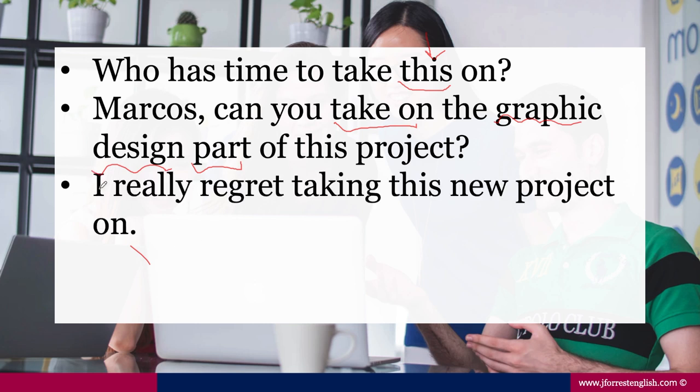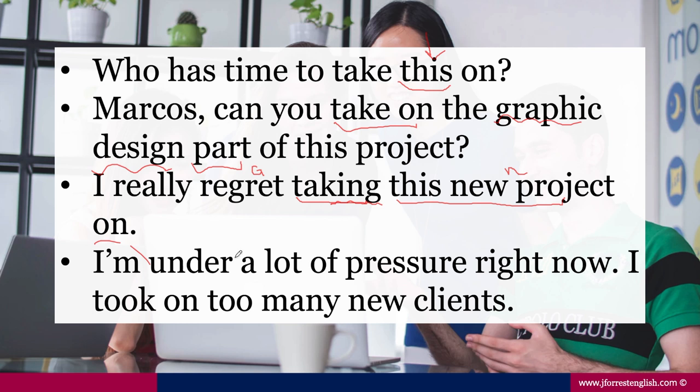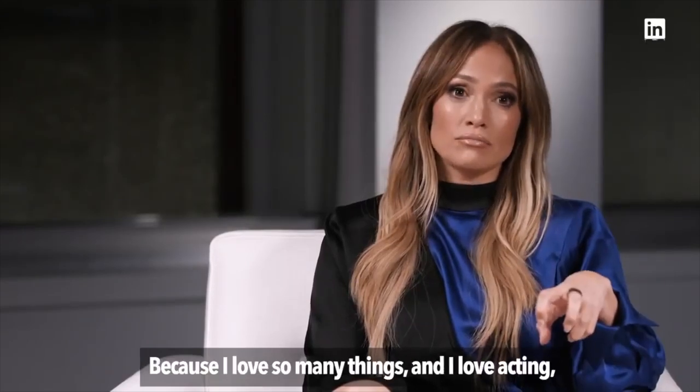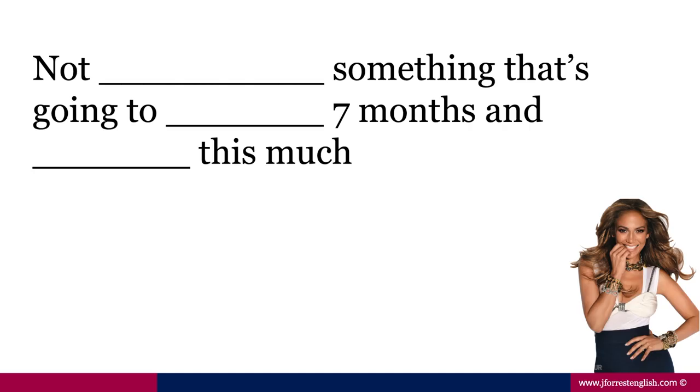Or maybe you could say, "I really regret taking this new project on." Here we see the verb separated — take, then the noun in the middle: "this new project on." Notice that regret is a gerund verb, so we have the -ing form: "taking." Another example: "I'm under a lot of pressure right now — I took on too many clients." And from Jennifer Lopez herself: "I've always been this person who takes on a lot, because I love so many things."